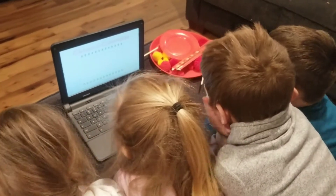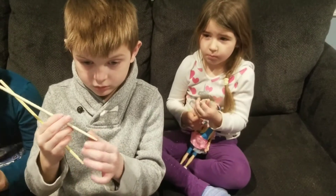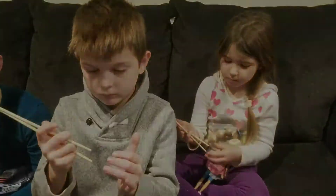After reading, we watched a how-to on how to use chopsticks. The kids loved learning how to use chopsticks; however, it was very difficult and they needed a lot of help.